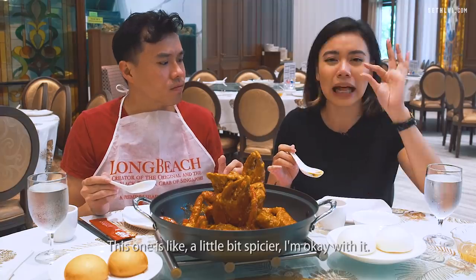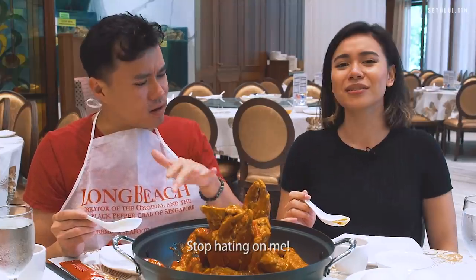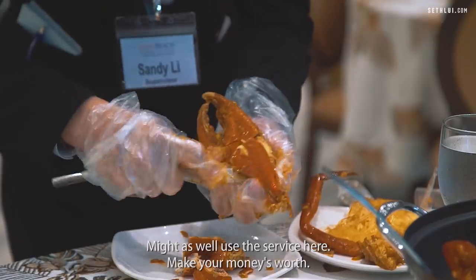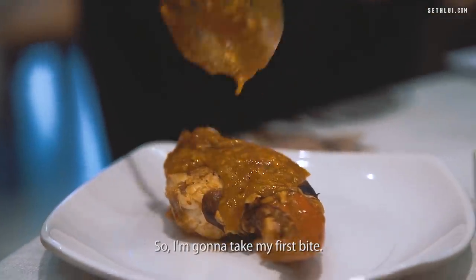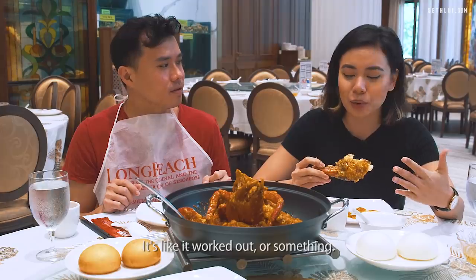Is it too spicy? This one is a little bit spicier. I'm okay with it. I prefer the sweeter chilies. It's supposed to be chili crab, not tomato crab. We're going to try out the deshelling service — might as well use it, make your money's worth, unless you really like deshelling your own crabs. I'm going to take my first bite. It's really good. The meat is really thick, dense, firm — it's like it worked out or something.